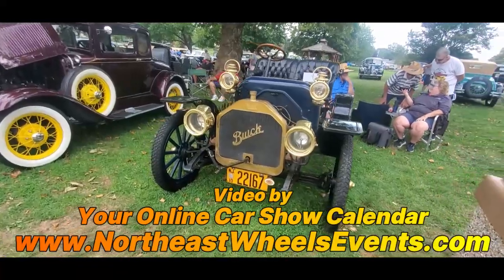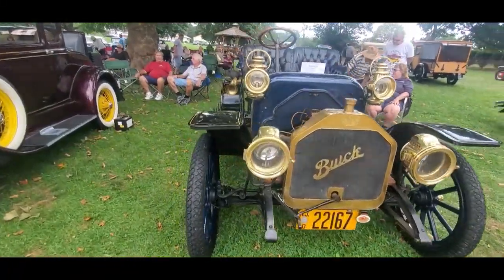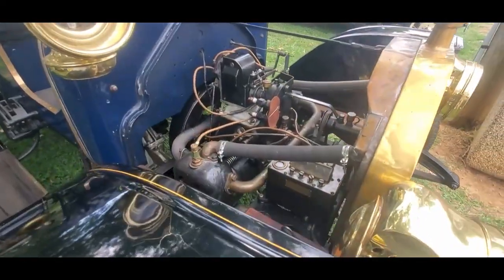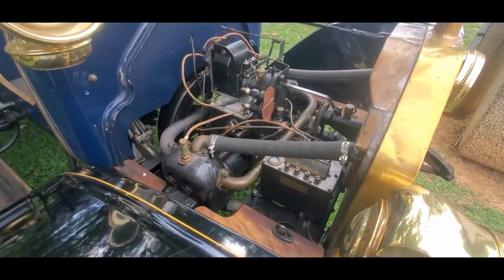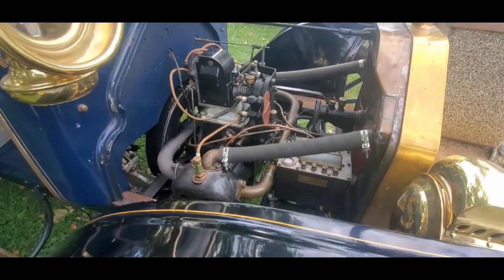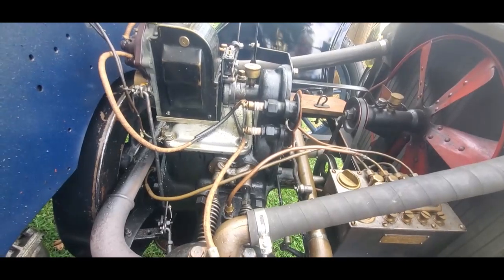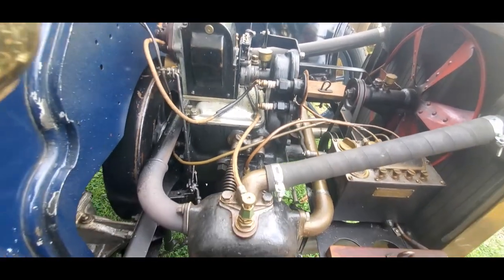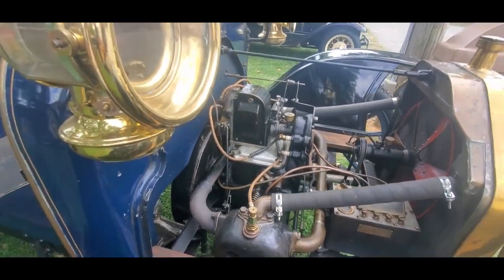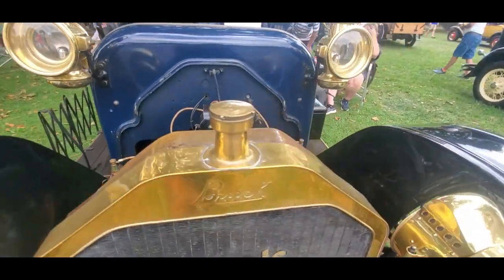A 1910 Buick — that's the two-cylinder. I like the spare plugs up there. That's pretty cool. But one question I have is: why is the magneto connected to them? Let's find out.